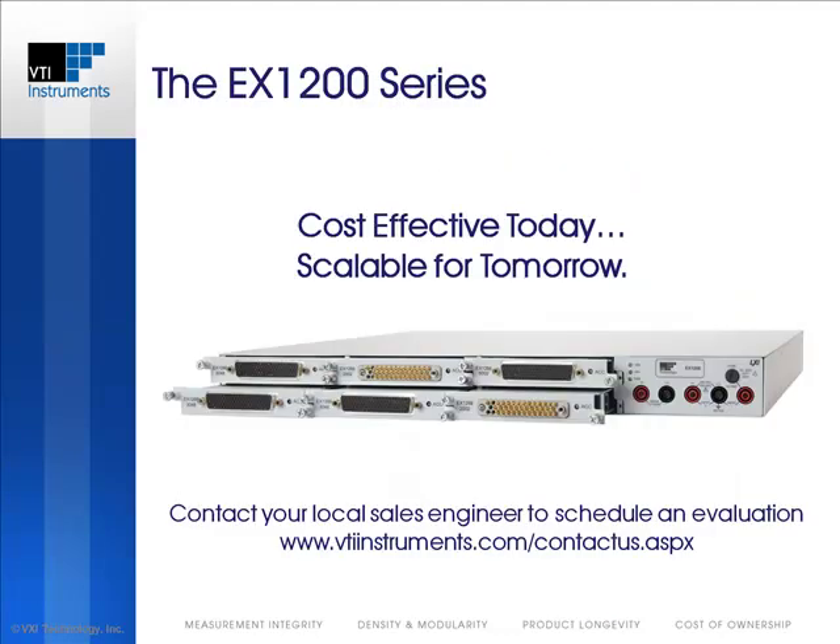Thank you for viewing the EX1200 series introduction from VTI Instruments, the industry's highest-density switching and I/O platform that is cost-effective for today's requirements, yet scalable for future needs. To identify your local sales engineer and schedule an evaluation, please visit Contact Us through our website.